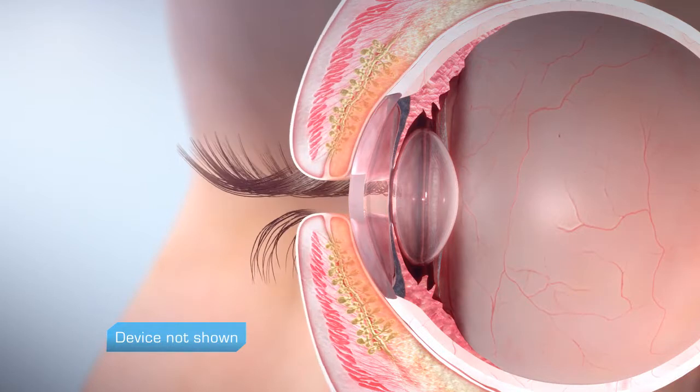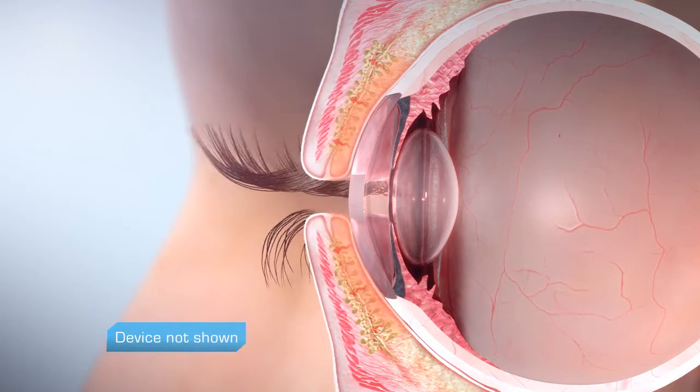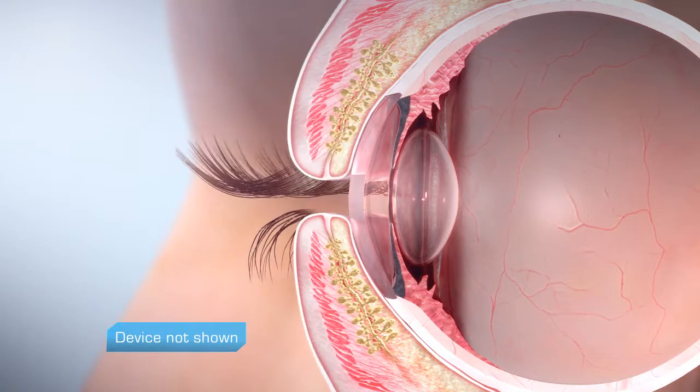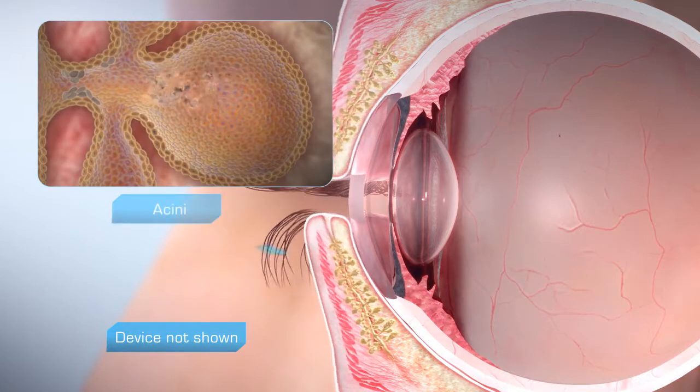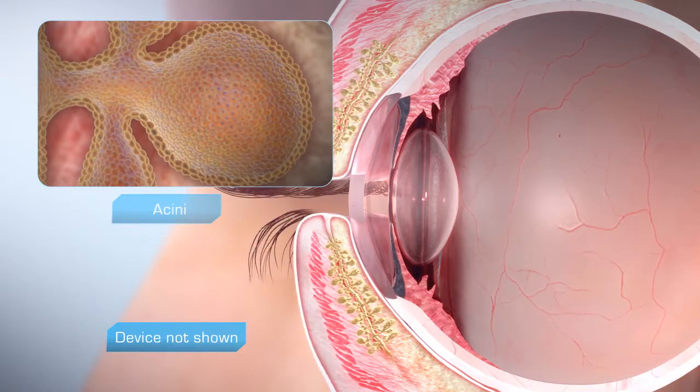Gentle pressure is applied from outside the lid, from the base of the gland to the gland opening, removing blockage and flushing dead cells from the gland. During this process, stagnant gland tissue may also be removed.